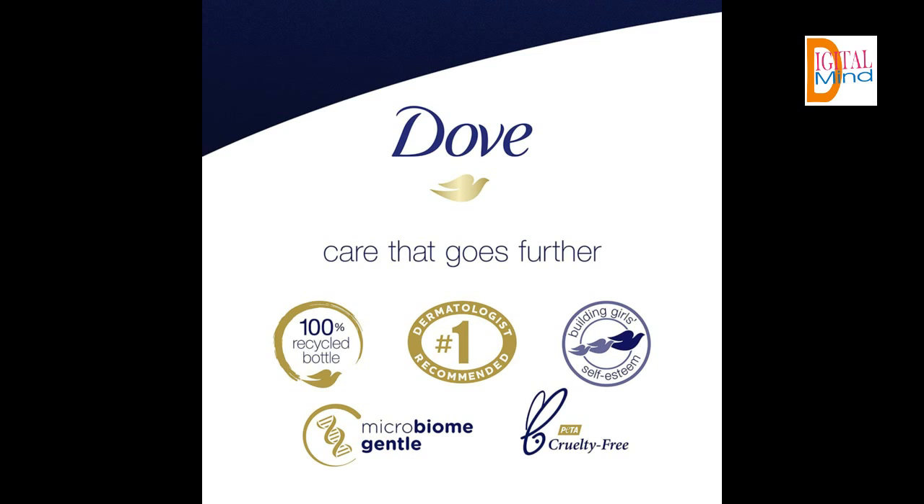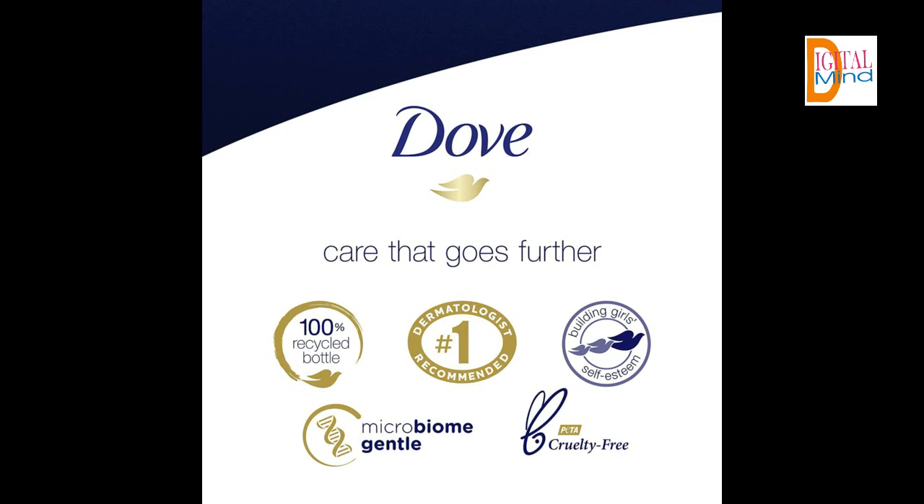Looking for a skin cleanser that helps you get soft skin that looks healthy and well cared for? The number one dermatologist recommended Body Wash, Dove Deep Moisture Body Wash, gives you instantly soft skin and lasting nourishment after just one shower. Dove Body Wash is sulfate free with a mild, pH balanced formula.